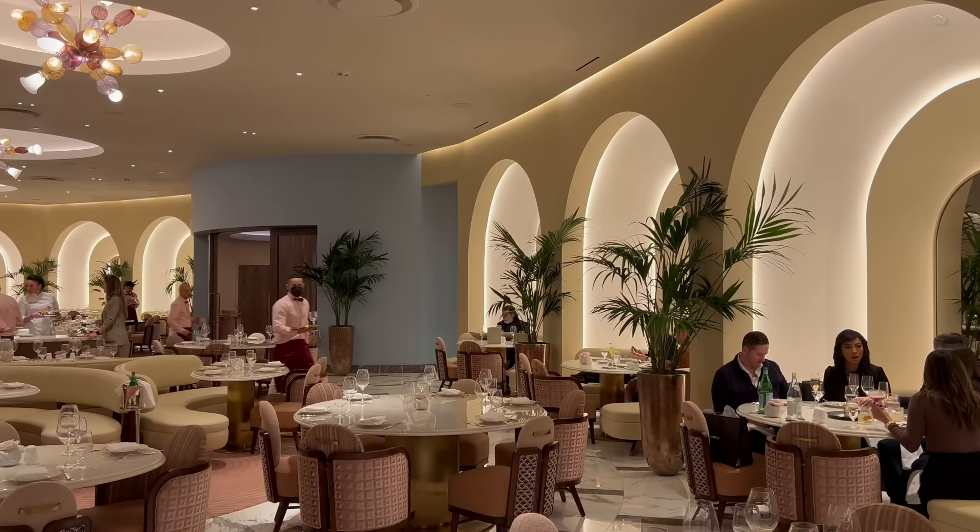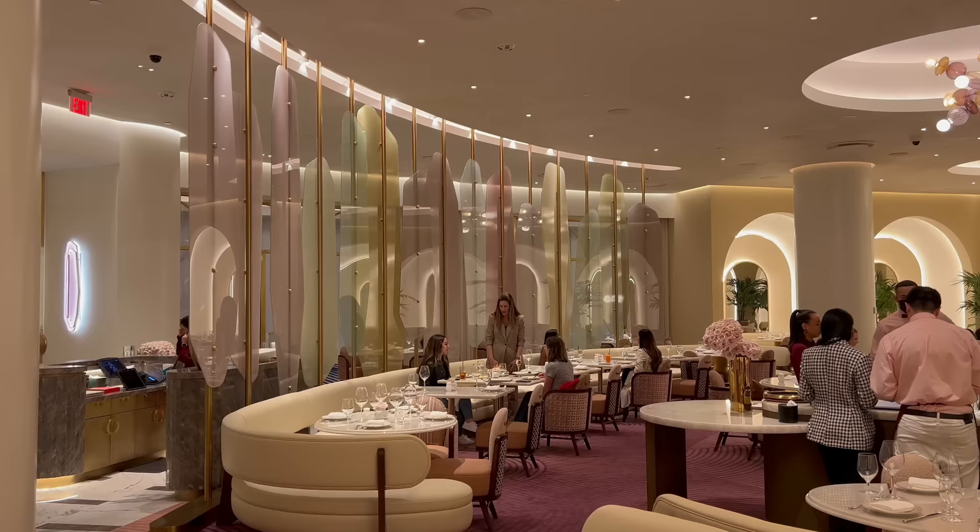Alright my friends, here we are seated at La Fontaine. I asked my server and that's the official pronunciation of the restaurant name, so we're going to go with that. It is absolutely stunning in here — incredibly bright, ultra high ceilings with super chic white leather. A very beautiful restaurant, great brunch vibes here.